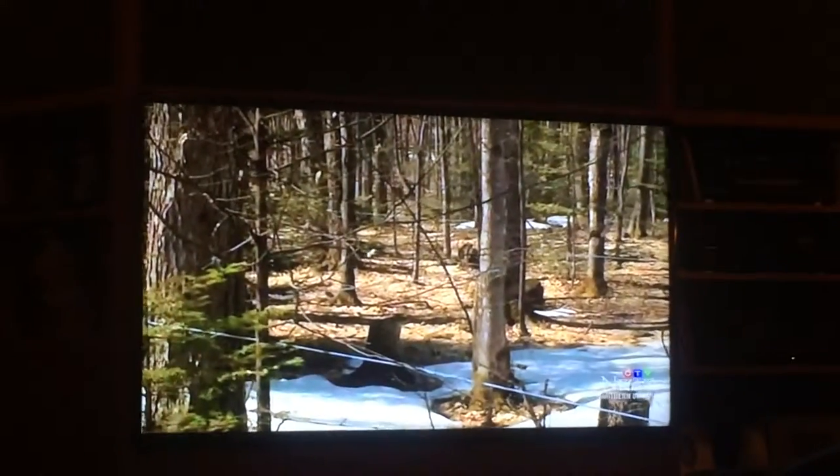It's not just one tree that's tapped, but a whole maze — a network — to make maple syrup.